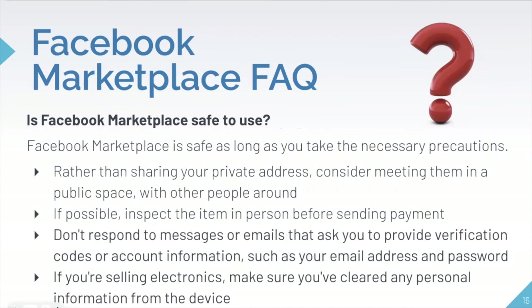Is Facebook Marketplace safe to use? It has been said that it is safe to use as long as you take the necessary precautions. Rather than sharing your private address, consider meeting buyers in a public space where other people are around — you don't want people coming to your actual home. Meeting at a police station is a great option, as it keeps you near police who can help if there's any problem and deters bad actors. Going somewhere during the day in a populated area is also recommended.